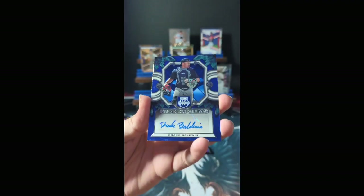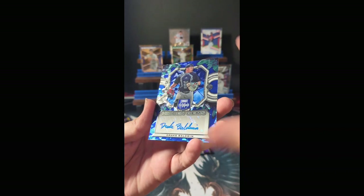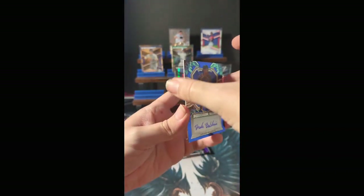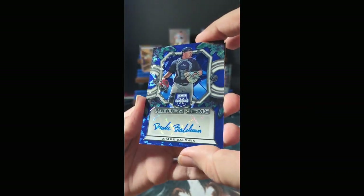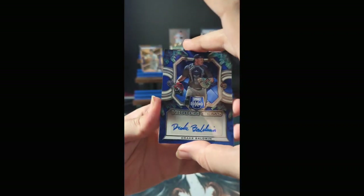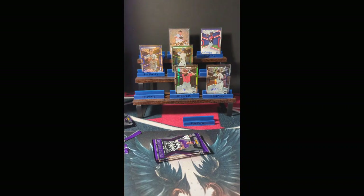Behind him we have Drake Baldwin with the Hidden Gems auto. The blue could be a parallel. The Hidden Gems auto is not numbered — that's unfortunate but it's beautiful. That is a find for Atlanta. Last card in the pack is Ty Floyd, Cincinnati — a non-numbered autograph. That Hidden Gems is gorgeous.